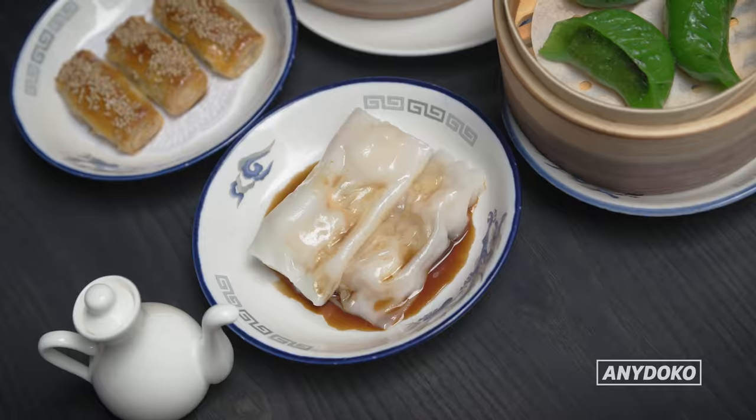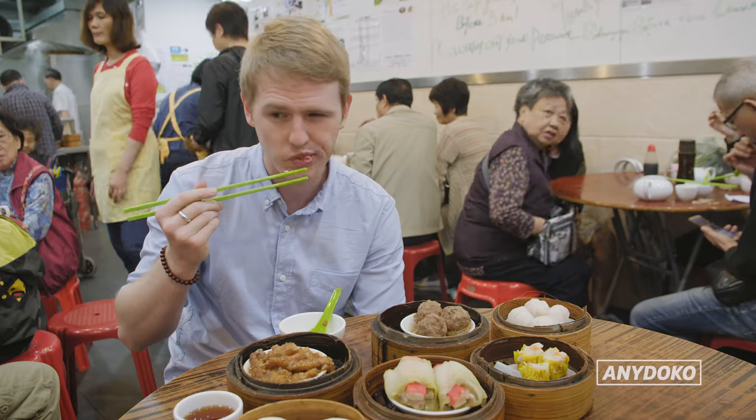Yum cha is a must when you're in Hong Kong. Get out of your comfort zone and try lots of different dishes, especially the lao sa bao and cheong fun. But maybe not the chicken feet.